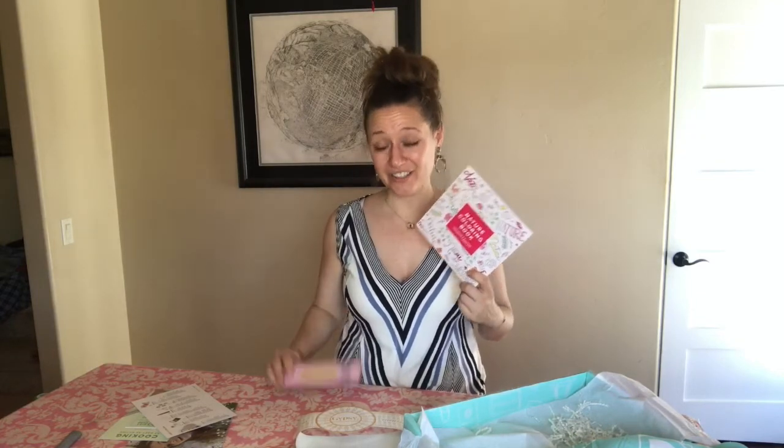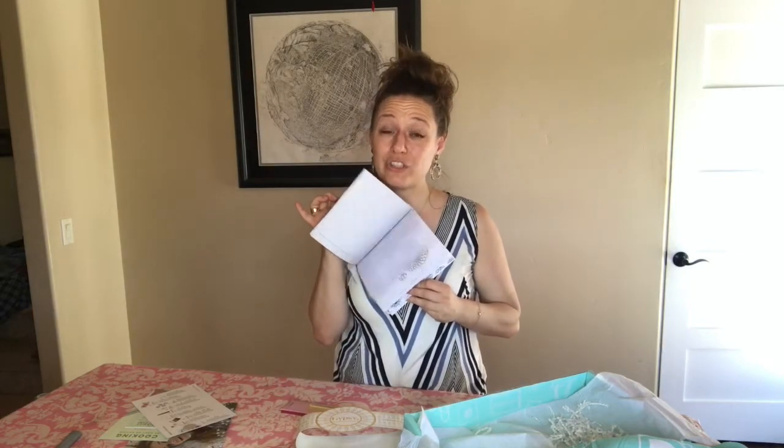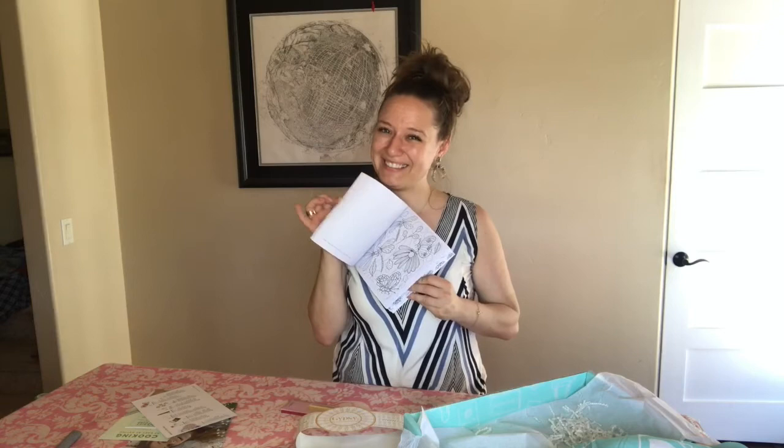Last but certainly not least, we've got a FabFitFun coloring book and set of coloring pencils. I thought this was a really fun addition — it has a retail value of $14. Who doesn't love to color? Hello airplane trips — now I'm occupied!